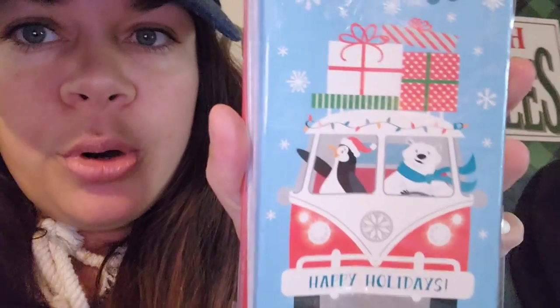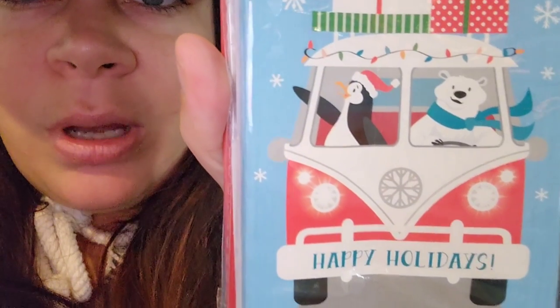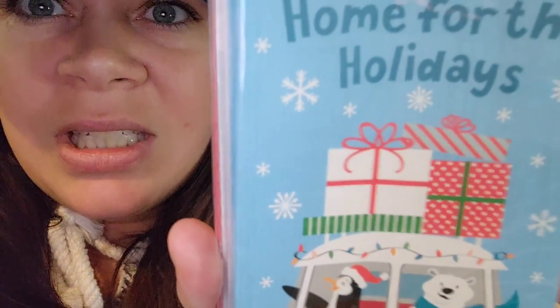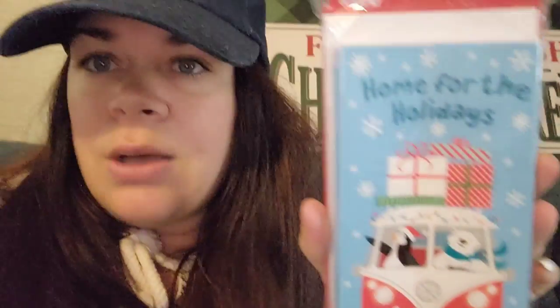I did scoop this up — I thought this picture is super adorable. It's the van with the penguin and the polar bear driving. They've got Christmas lights and the top of their van is full of packages, and it says 'home for the holidays.' You can use these as money holders — they come with eight envelopes. But you could journal with these or do different things; you don't just have to put money in them. You can cut them out, whatever your creative mind comes up with.